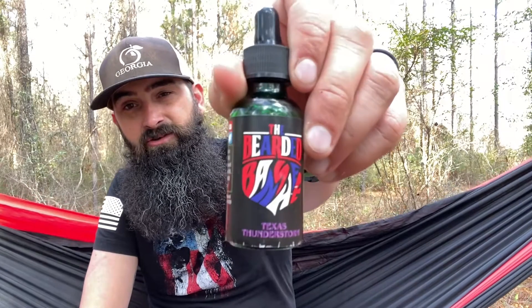Next we have the beard butter in Freedom. The butter is a great product to use at night — it did an amazing job conditioning my beard. I'd put it in right after the shower along with a little bit of oil, and it was perfect. If I didn't shower, I'd spray a little bit of water on my beard, then work the butter throughout, and it did an amazing job.